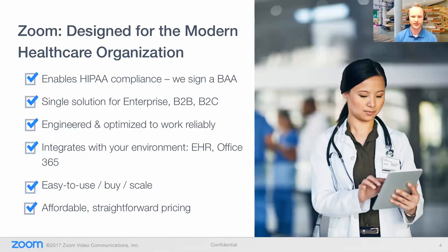We actually just had an announcement earlier this week about a healthcare offering for Zoom. What that really means is we took the packaging of what we had for Zoom, put it all together, and called it Zoom for Healthcare. Part of this is the HIPAA compliance that we have when we sign a BAA — we do those BAA agreements so we can all become HIPAA compliant. It's a single solution for enterprise, engineered to optimize work and reliability. Since we are a software-based company, we've created software that works so reliably over the public internet, reaching every single customer, every single business, every single patient.